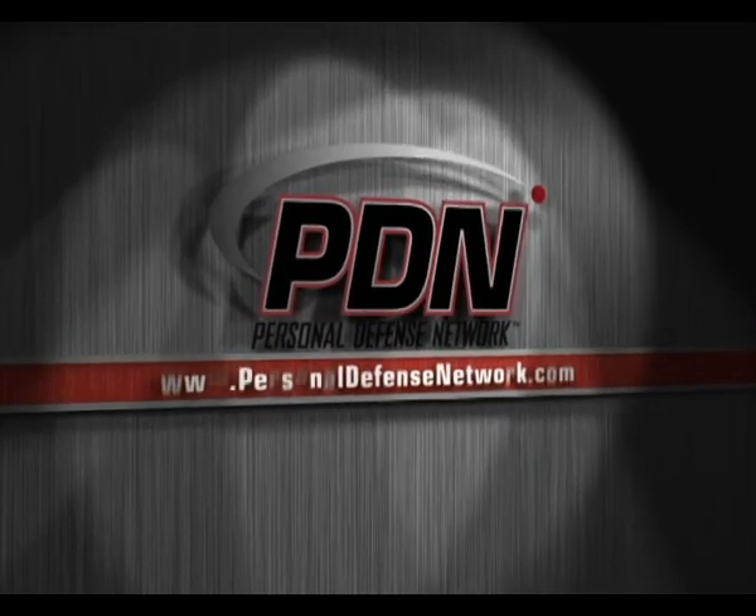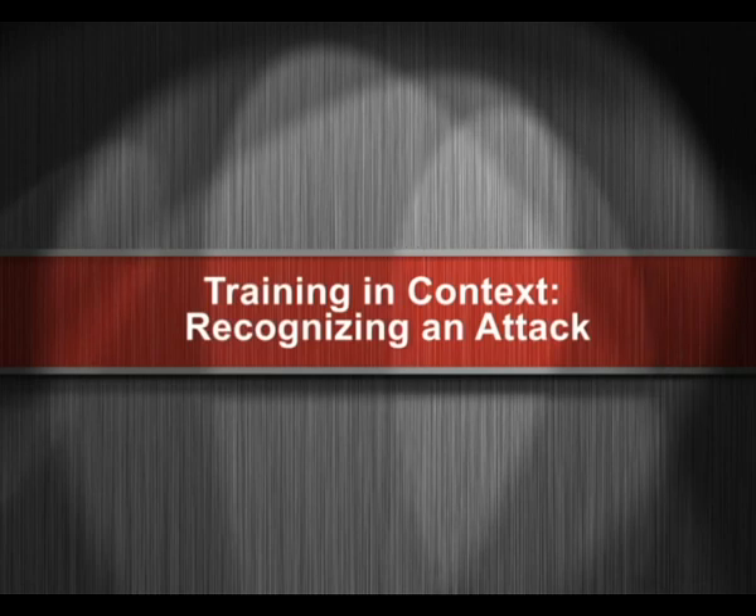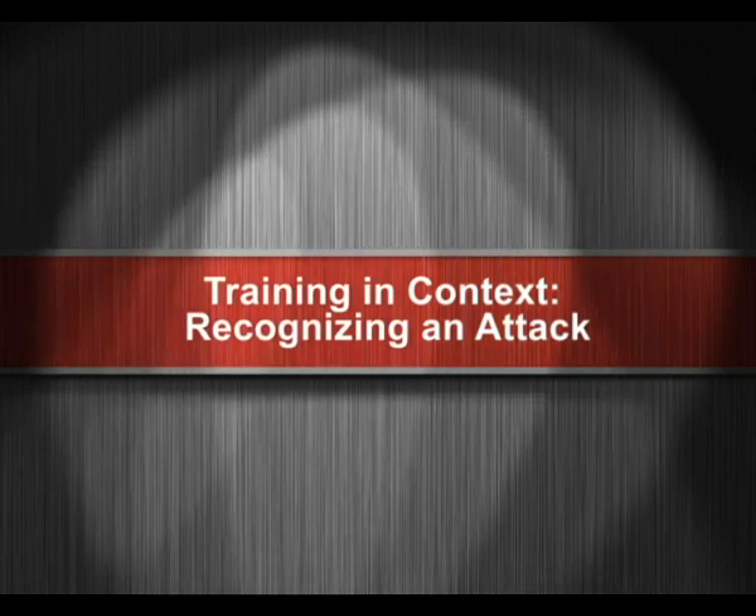Here's another important video from the Personal Defense Network. We're going to talk about cognitive responses to fear and pre-contact cues.